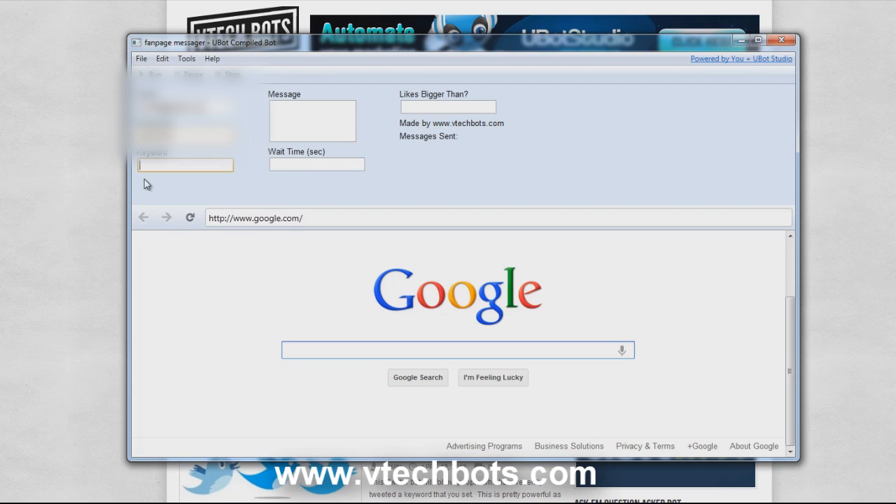Next we have the keyword. This is how the bot is going to search for Facebook fan pages with this keyword, so you can type in whatever you want here. I'm going to go with this keyword right here — this is one of my niches that I'm going to try and find a fan page for.